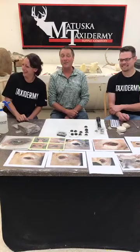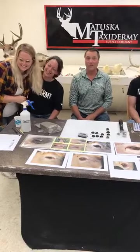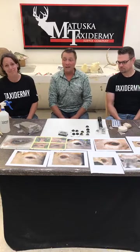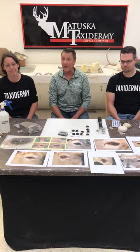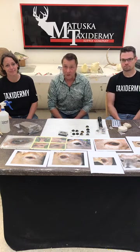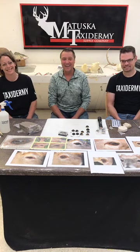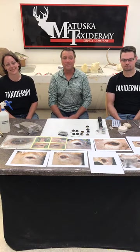Kirsten is the eyes behind the camera and does a wonderful job. A lot of the graphics you see coming out of the supply company — a lot of our emails, Facebook posts, and catalog pictures — a lot of it's Kirsten. We couldn't do this without her.